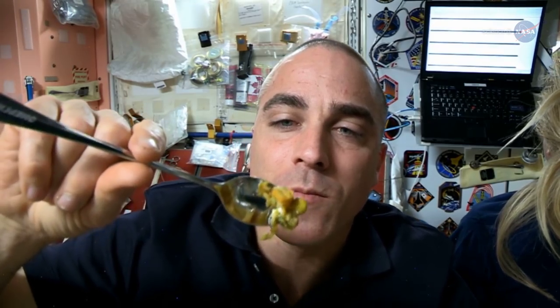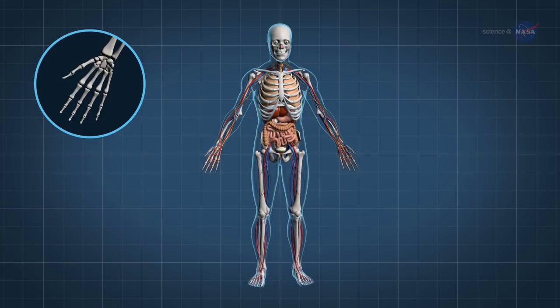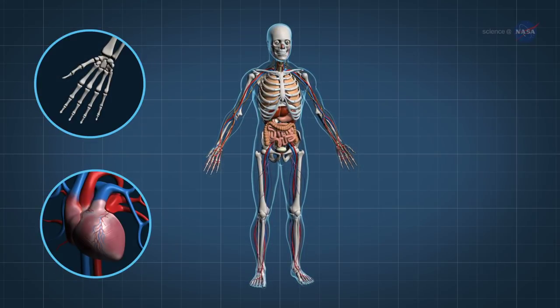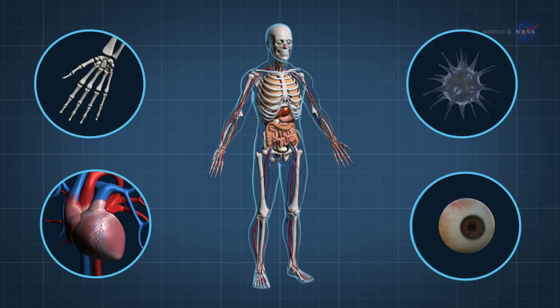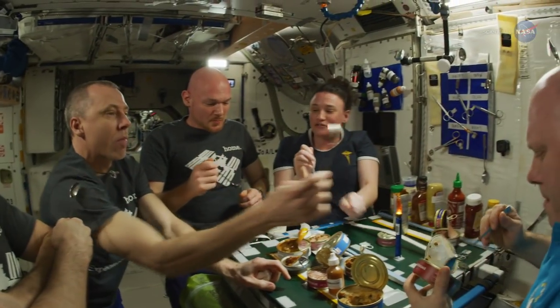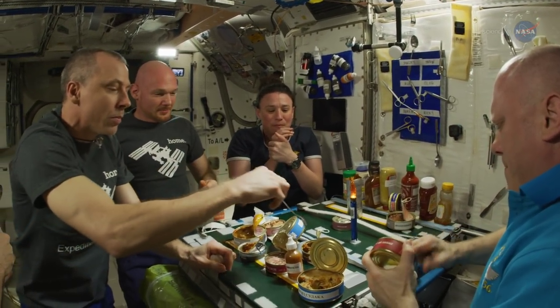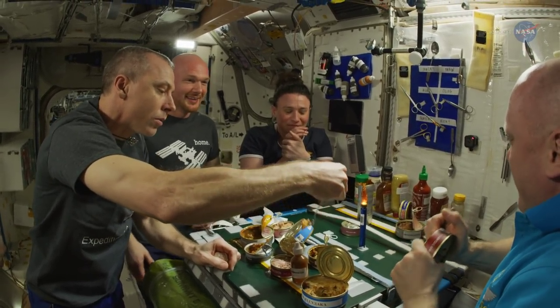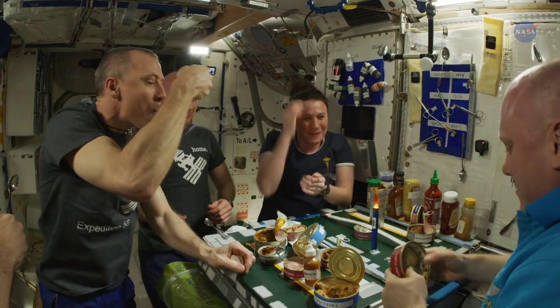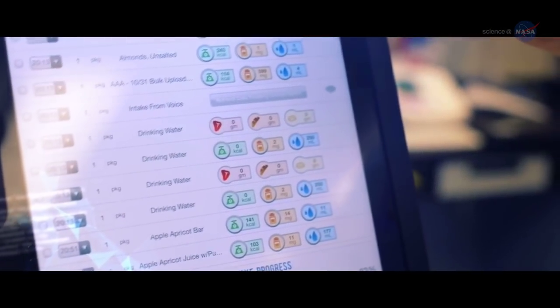These can have short-term consequences, like on mood and performance and kidney stone risk, and raises long-term concerns such as bone and muscle loss, cardiovascular degradation, impairment of the immune function, and vision changes. Smith says the foods we give them will be of utmost importance for counteracting these effects, which is why we need to find ways to keep the food palatable, nutritious, and safe, even after it's stored for months or years. Keeping an eye on intake will be important, too.